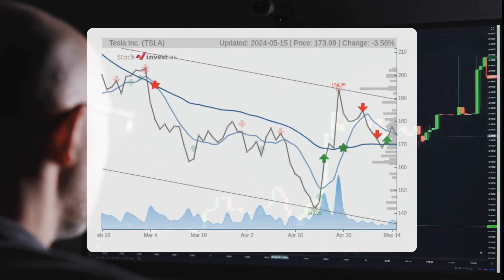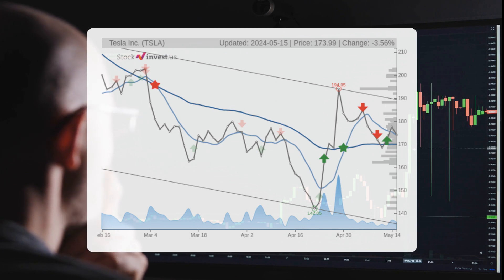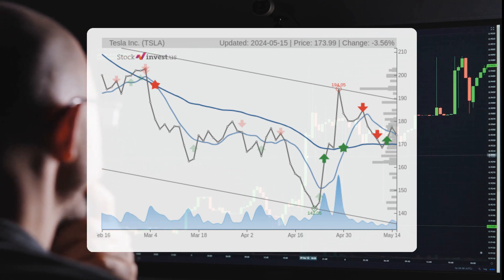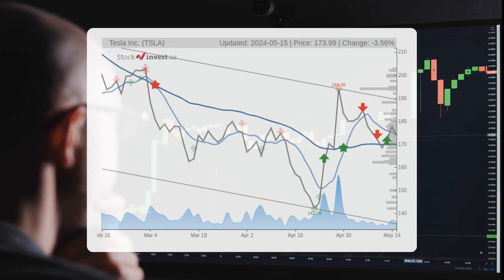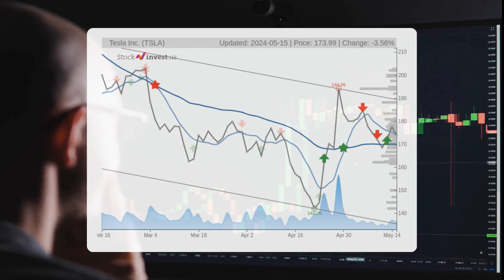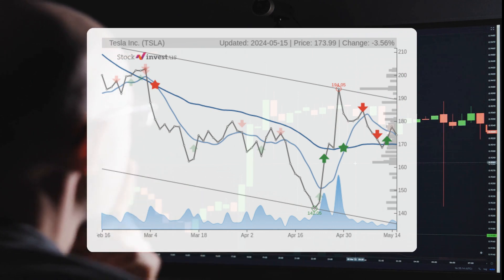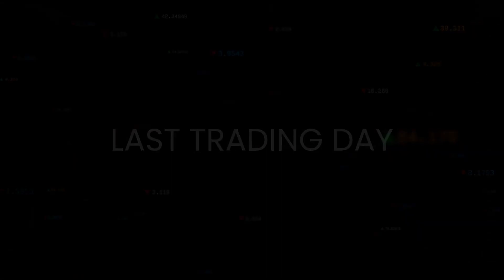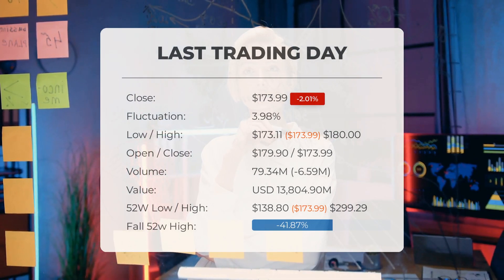The stock lies in the middle of a very wide and falling trend in the short term, and further fall within the trend is signaled. The current three-month trend suggests a potential negative 11.20% change over the next three months, with a possible return between negative 30.90% and negative 3.36%. As for the 12-month trend, it suggests a negative 27.75% change over the next 12 months, with a potential return between negative 66.29% and negative 7.70%, translating to a price range of $58.65 to $160.60 after a year.